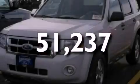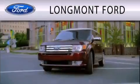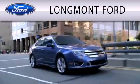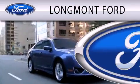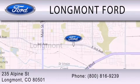Contact us today to arrange your test drive. Longmont Ford is dedicated to doing everything possible to ensure that the experience you have selecting your next vehicle is as pleasant as possible. We are located at 235 Alpine Street in Longmont.